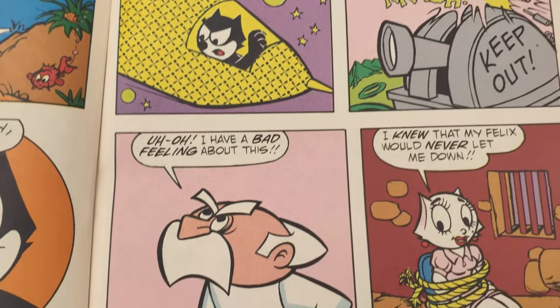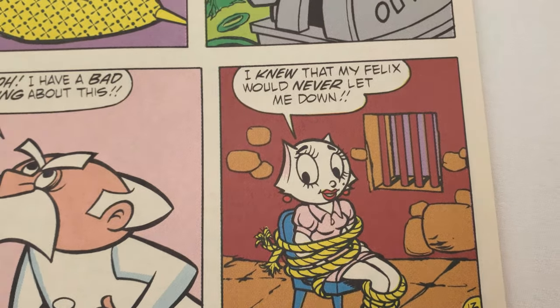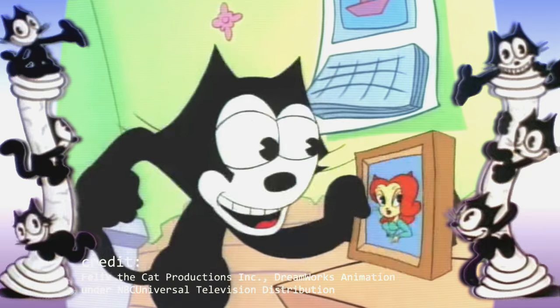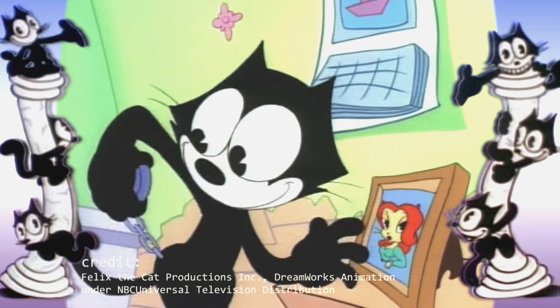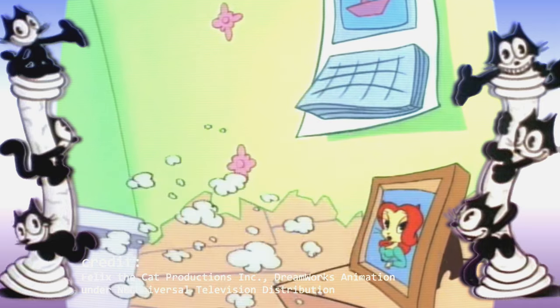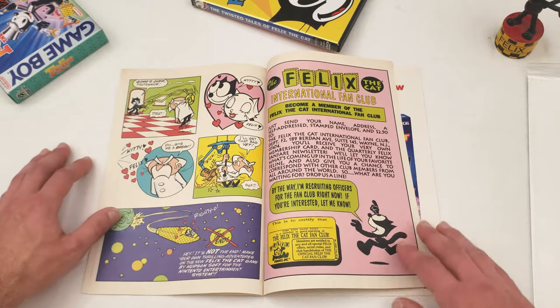We got Kitty here in the corner, and she was replaced by Candy in Twisted Tales. Kitty had actually been the girlfriend of Felix — the white cat — all the way back to the first cartoon, Feline Follies. I don't think she makes an appearance at all in the Twisted Tales show.